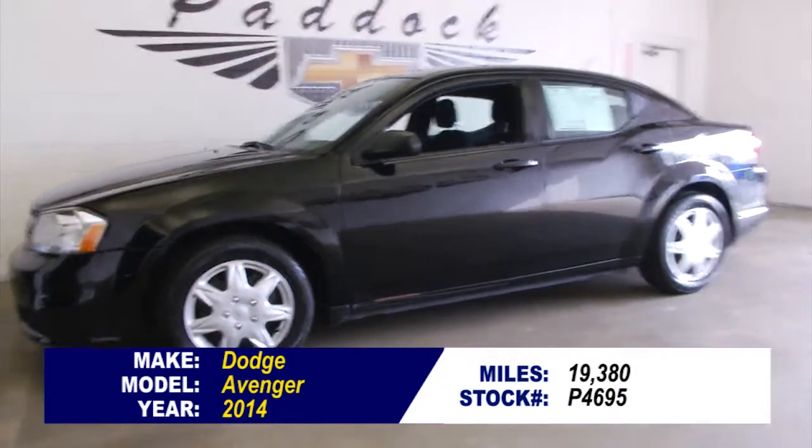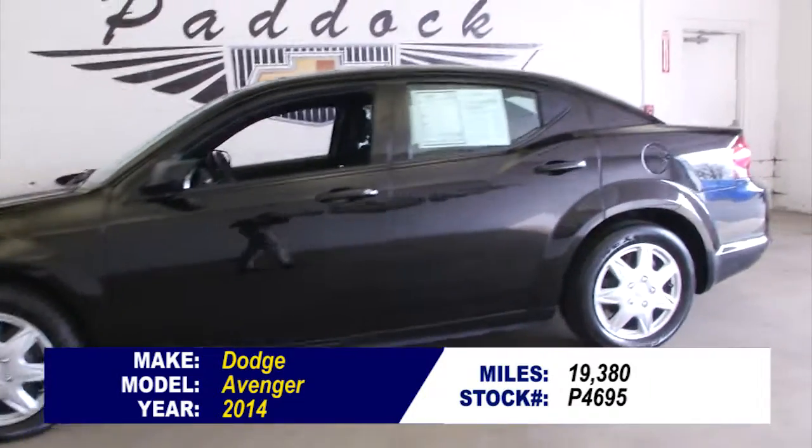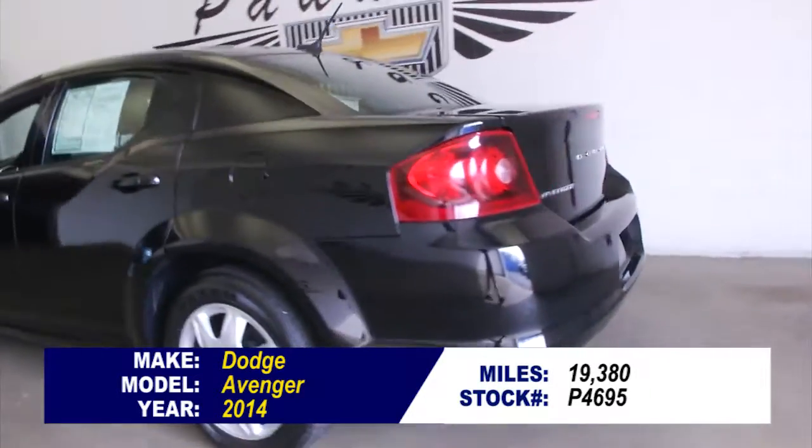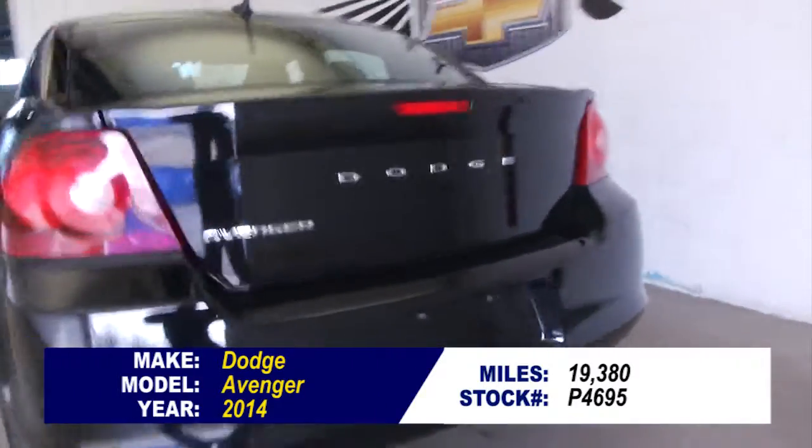P4695, 2014 Dodge Avenger with 19,000 miles on it. In this video walk around, we are simply going to start at the back of the vehicle, work our way to the front, and help you see the true condition of this beautiful Dodge Avenger.